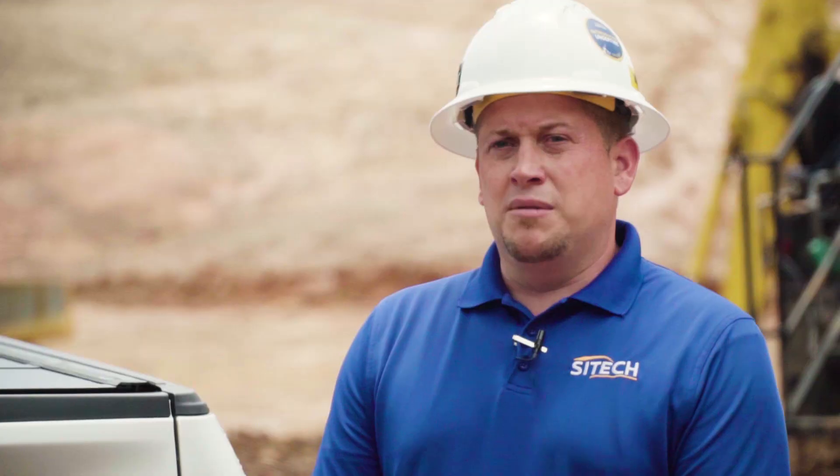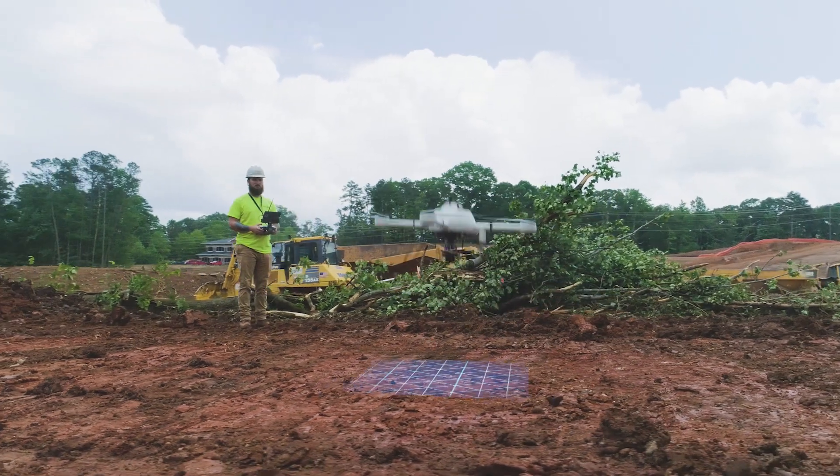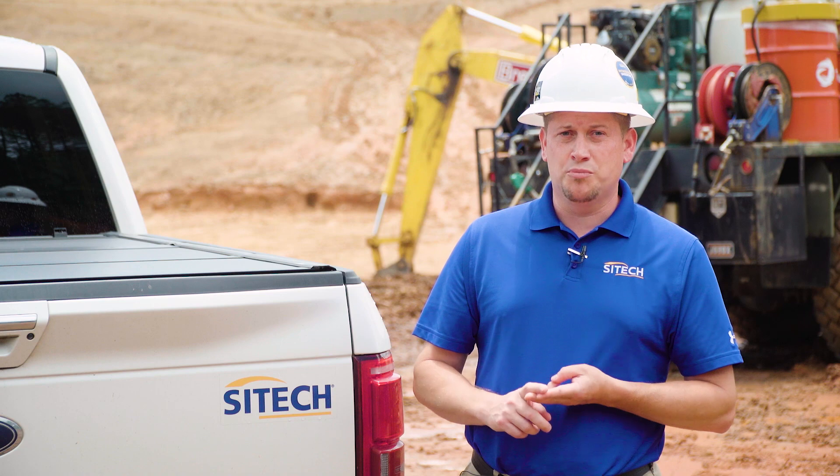Somebody that I might recommend Microdrones to are customers who are looking to be innovative, looking to be at the forefront of the construction industry, who want to save time, save money, and improve their safety.